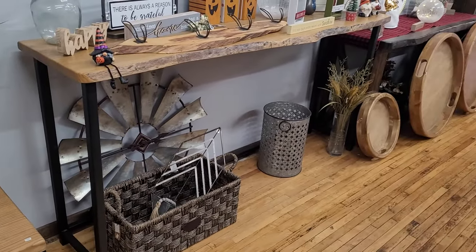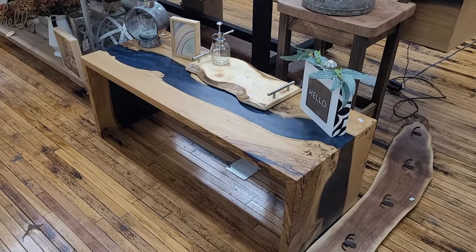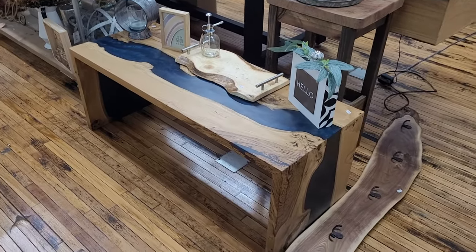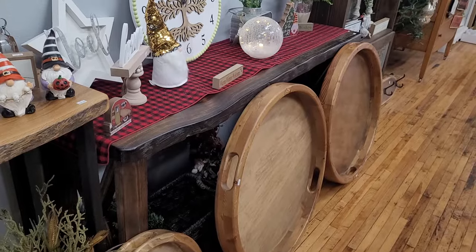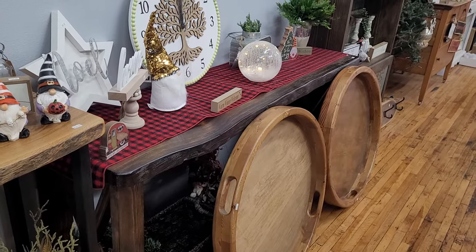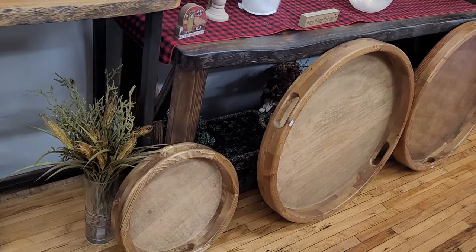Here's a live edge oak sofa table. Here's another sofa table, and some giant charcuterie trays.